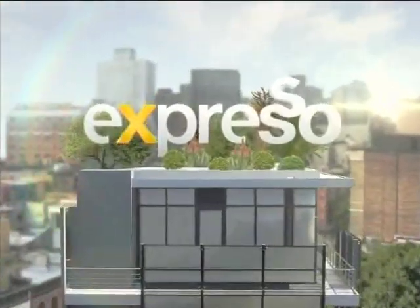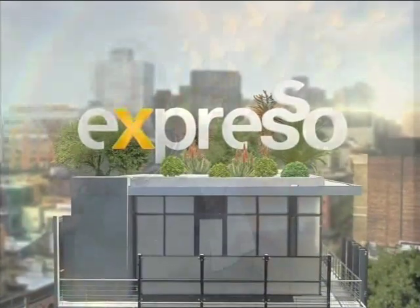Welcome back to your Feel Good Breakfast Show. It's Expresso here on SABC3. Have you ever wondered what it would be like to have your own personal makeup artist with you 24-7? Well, that's exactly what Tenji got to experience when she met Lancome makeup artist Andrew James. Let's get some tips.